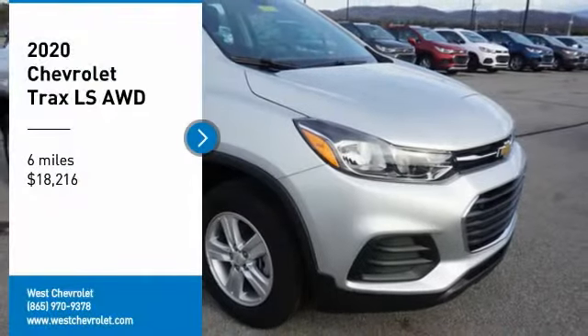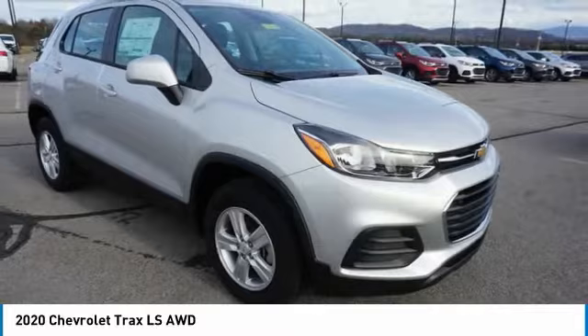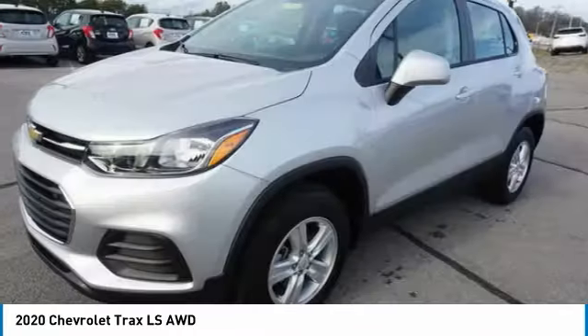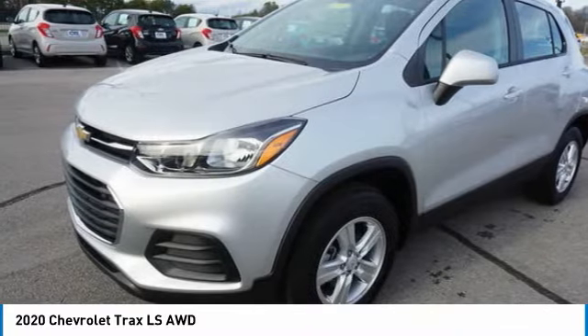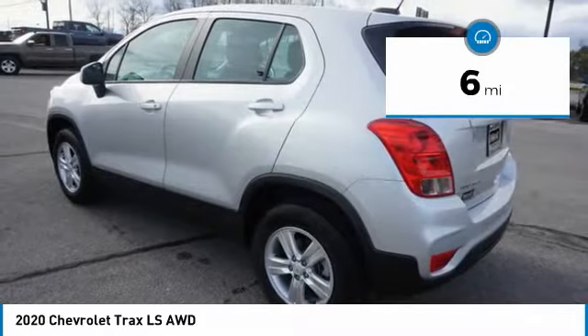Looking for the right vehicle? Check out the 2020 Chevrolet Trax. The Trax is tiny on the outside but remarkably spacious within. It comes with clean and modern interiors and is priced below $20,000. This vehicle has less than 100 miles.